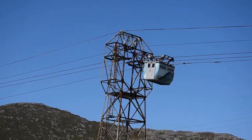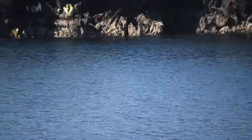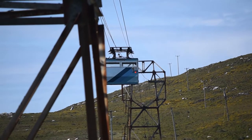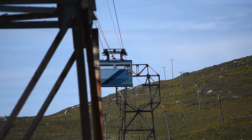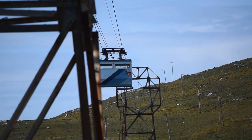The cable car takes you a total of 374 meters across the Dersey Sound, a treacherous strip of water, especially in the stormy months. A one-way trip takes about eight minutes, meaning the cable car travels at an average speed of 0.7 meters per second, or 2.6 kilometers per hour.